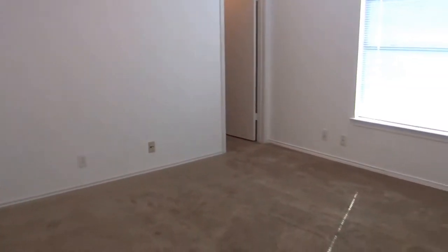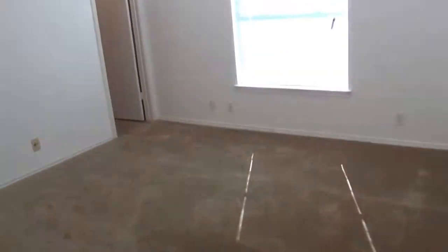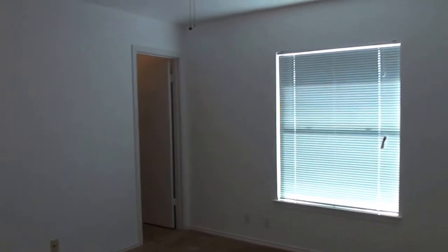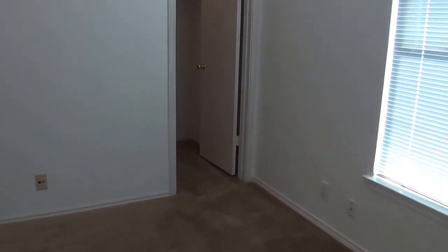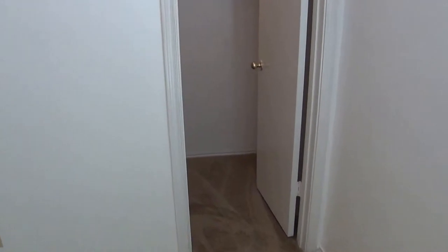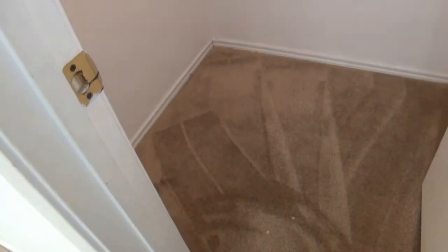Bedroom number three and four are roughly the same size — very good size, about twelve by twelve, fairly large for secondary bedrooms. Besides ceiling fans, the third and fourth bedrooms each have a walk-in closet. This one has good size, some shelving, and its own light. That's a good setup.